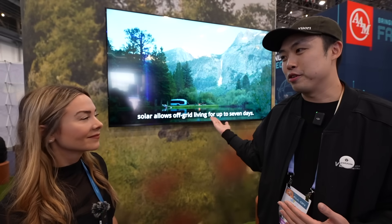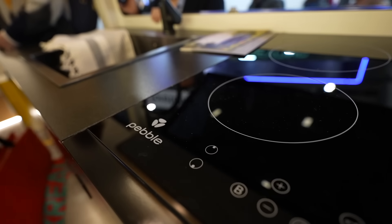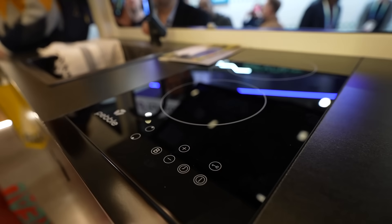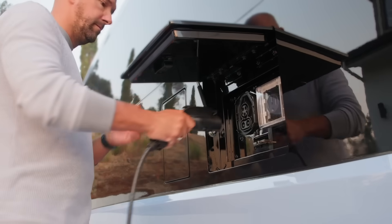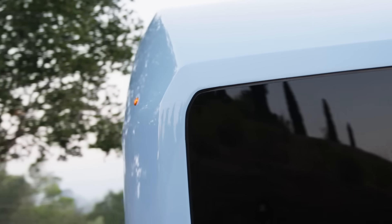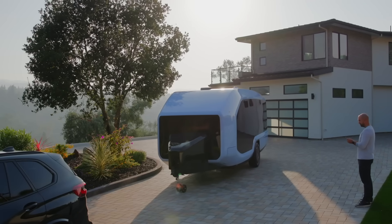Imagine you're at a campsite and it's tight and everyone's watching you back in the trailer — it's embarrassing. Now you don't have to worry about that. The RV packs a 45 kilowatt-hour lithium iron phosphate battery, enough power to supply all of Pebble's appliances while staying off-grid for up to seven days. At home, this serves as an energy backup solution with a battery capacity 3.5 times that of a Tesla Powerwall.